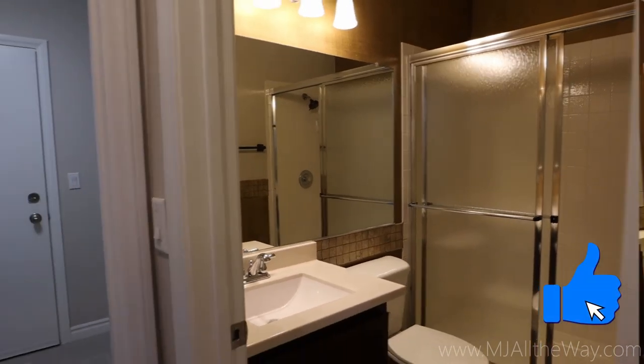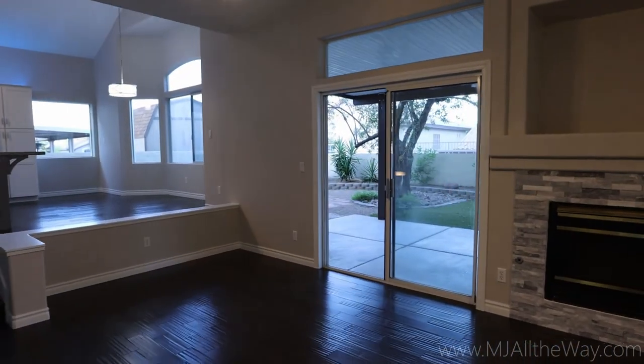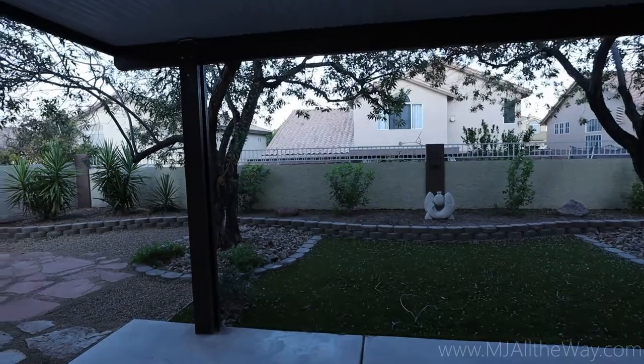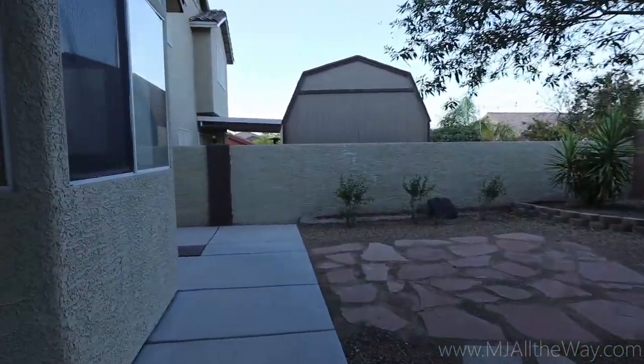If you guys are enjoying this tour so far, please consider giving the video a like — it really helps out the video. Thank you so much. We're going to head out to the back patio. Got a nice large backyard here. It is fully finished with some new rocks.